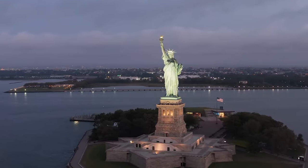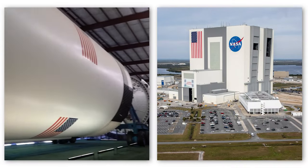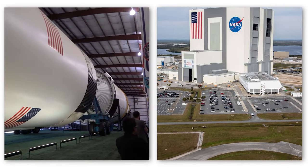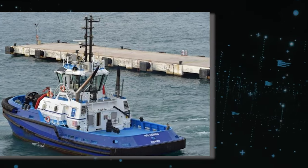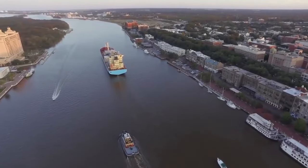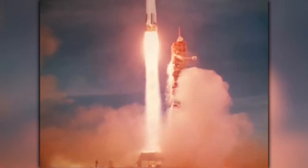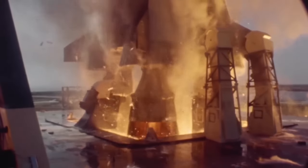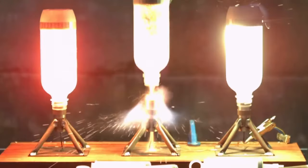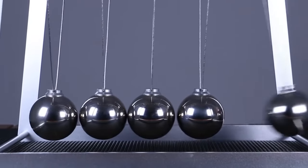The manufacturing process of the Saturn V involved multiple locations across the United States, with different stages of the rocket being constructed in various parts of the country, spanning from California to Louisiana. These stages were then brought together and assembled at the Kennedy Space Center in Florida. Due to their enormous size, they could not be transported by road. Instead, they were carried on a barge named Palamon, which made its way through the Panama Canal. In order to achieve escape velocity, approximately 25,000 miles per hour, the rocket needed to burn vast quantities of fuel — a mixture of kerosene and liquid oxygen — following Sir Isaac Newton's third law of motion.